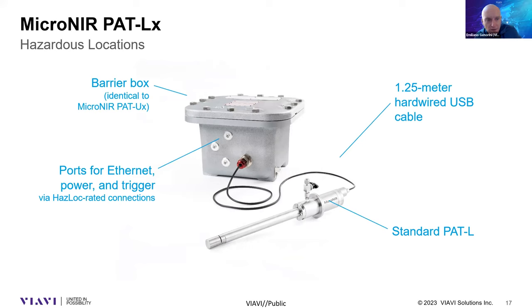From the intrinsic safety box you can have an Ethernet cable going directly to your network, a cable for 24V DC power, and optionally a trigger to start the measurement remotely. This configuration is ATEX certified.